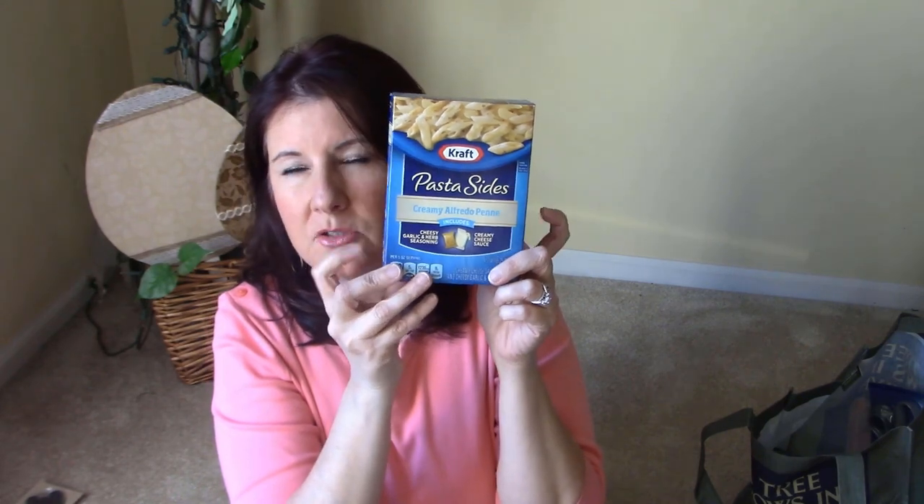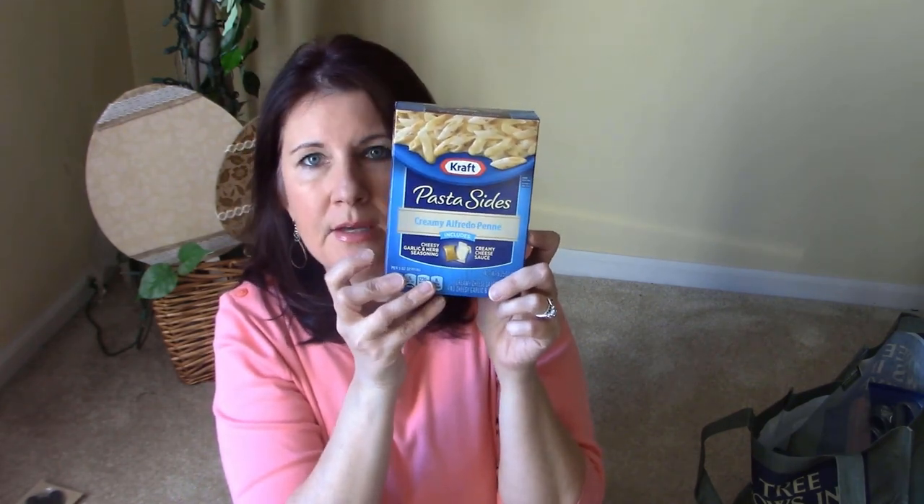I also found some pasta — Pasta Sides creamy alfredo penne. I got two of them. Great brand name for a dollar. You can throw these as a side dish when you have hamburgers or pork chops.